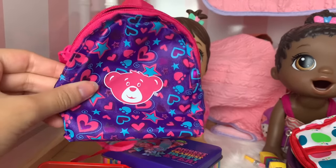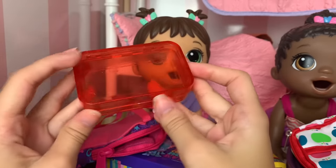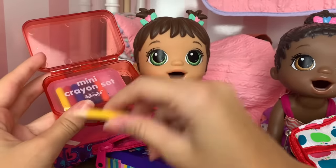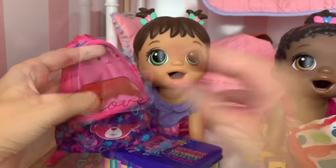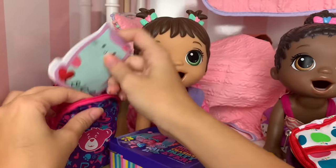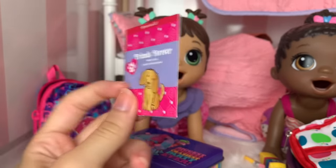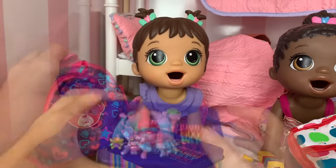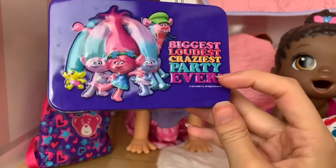First we'll start with Monica. She chose this super cute bear backpack. Her pencil case is a nice red pencil box. For her supplies we got a crayon set and a pencil. For her notebook she got this super cute cat notebook, and for a book to read she got this cute little puppy book. Finally, Monica got this super cute Trolls lunch box that says 'Biggest Loudest Craziest Party Ever.'